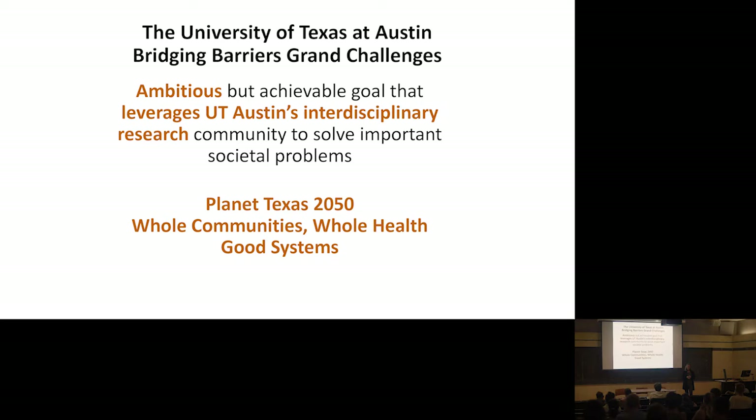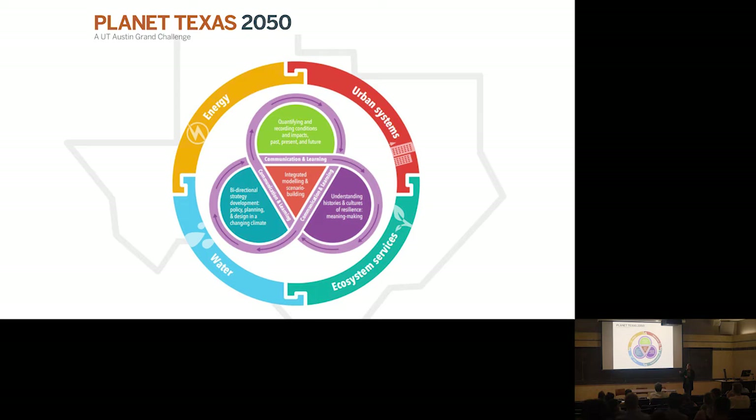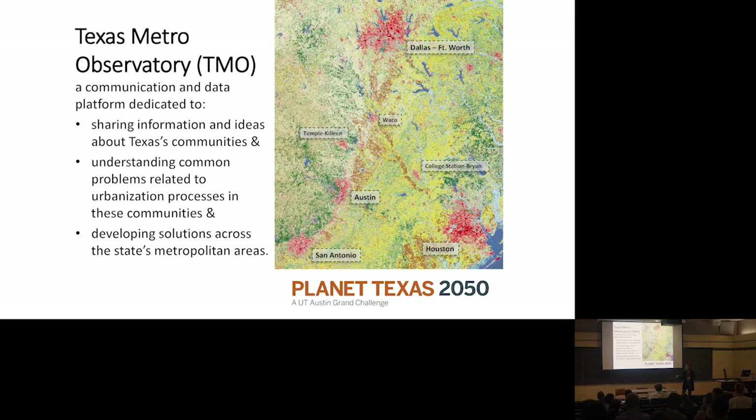There's one on communities and health — Whole Communities, Whole Health — looking at designing a new approach to community-wide health. And then there's one called Good Systems, focused on the ethics of AI, artificial intelligence. Dr. Zhao is on that leadership team. I'm on the leadership team of Plant Texas 2050. These are eight to ten year long programs. The one we want to focus on is resilience for Plant Texas 2050 — thinking about four systems: water and energy, ecosystems and cities, their interactions, producing more knowledge about those interactions, but also working with communities to develop strategies for resilience.